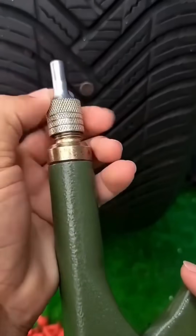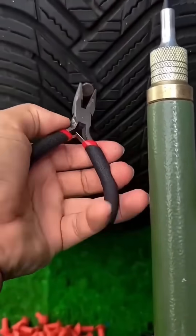A flat tire is patched on the spot — a quick fix that turns a breakdown into a minor inconvenience.